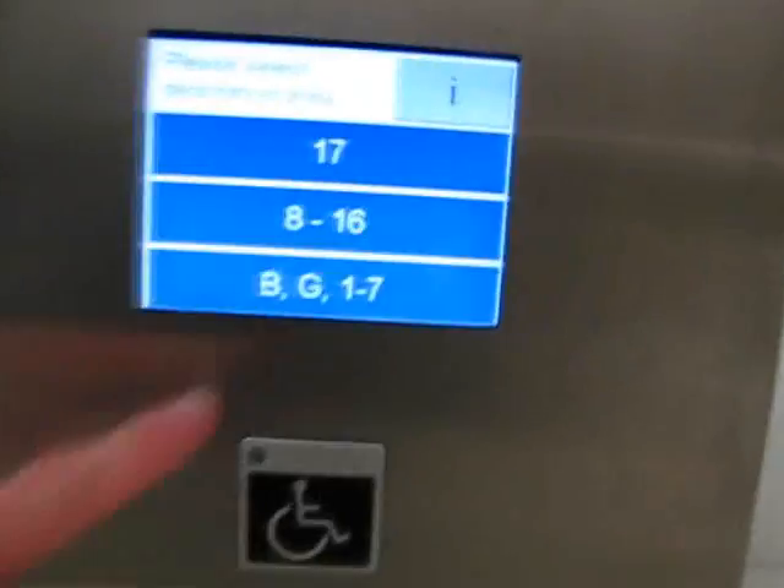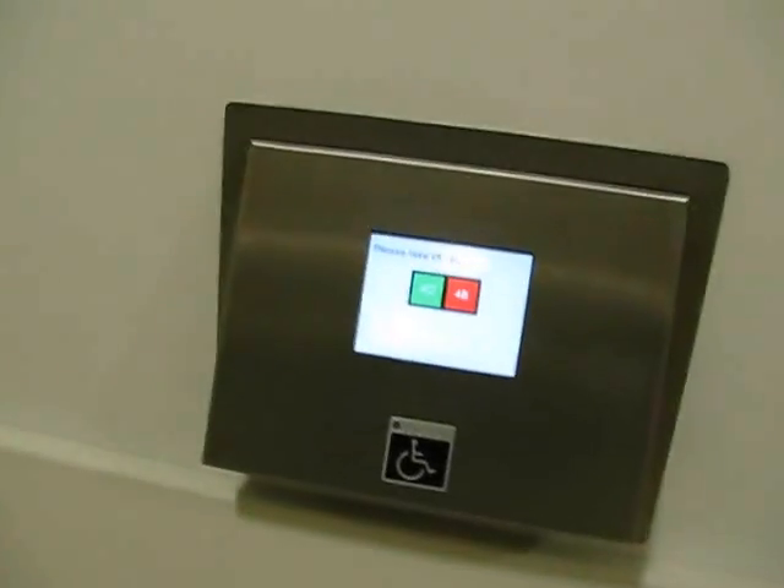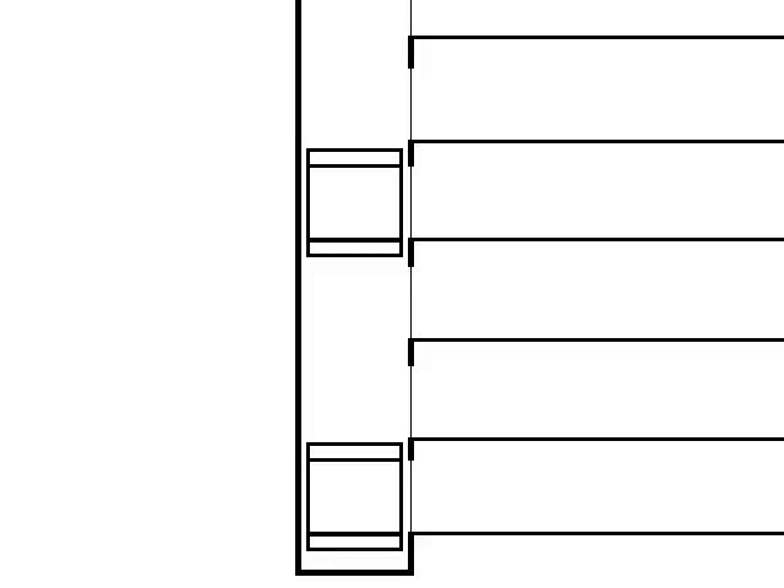The twin lift uses destination dispatch, where you choose your floor before you get in, as having normal lift buttons inside the lift would not work. One lift could want to go up while the top lift wants to go down. Choosing your floor before you get in lets the computer decide where the lifts are going.